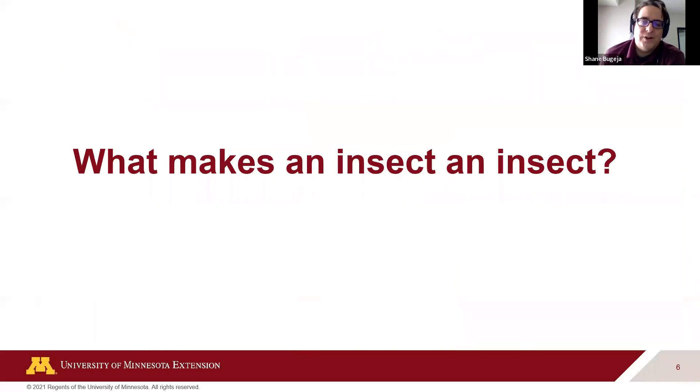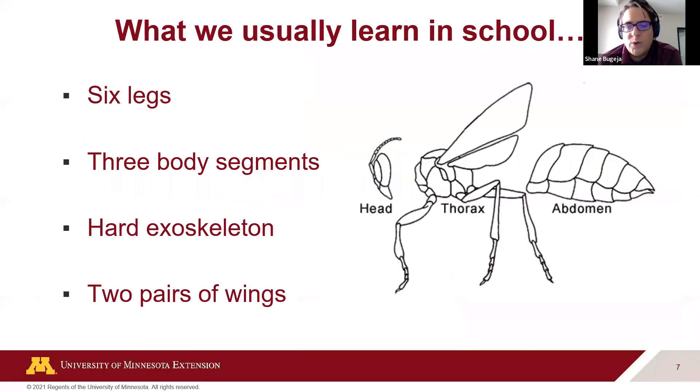What makes an insect an insect? We usually see a stereotypical insect — often a wasp — with six legs, three body segments (head, thorax, abdomen), a hard exoskeleton, and two pairs of wings. But when we go out into the garden or yard, that may not be obvious. There are many examples of insects at different life stages that don't fit that classic picture.